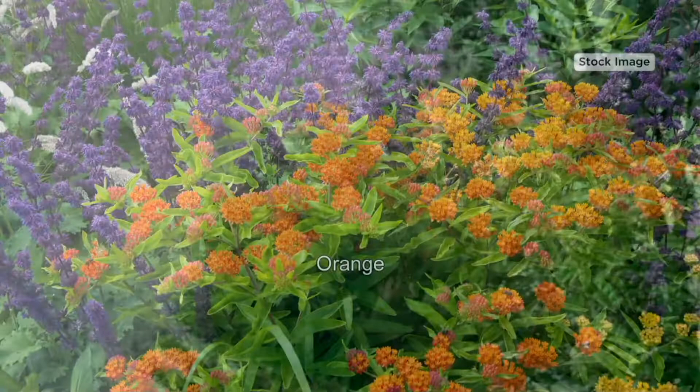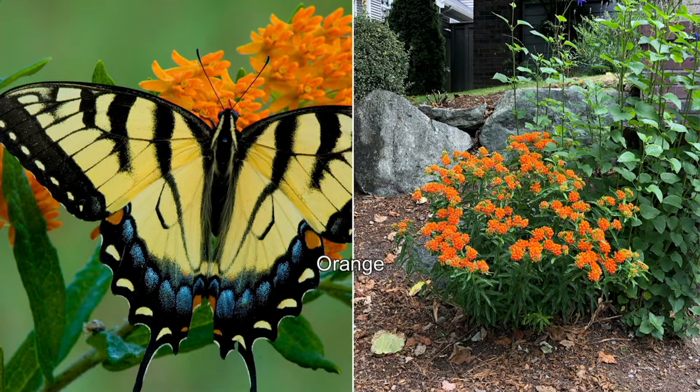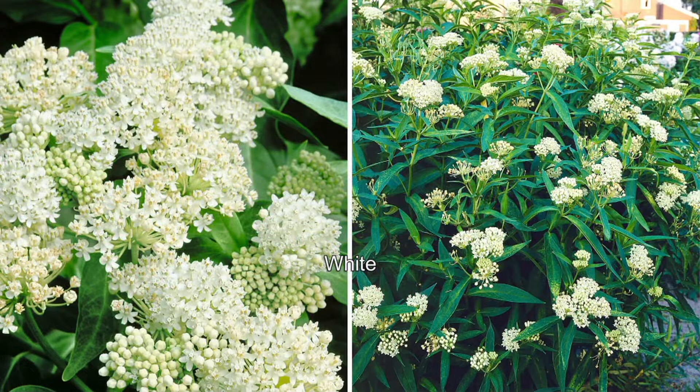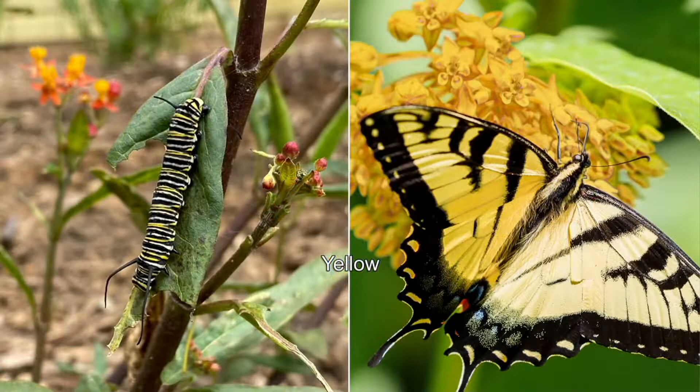When the monarch butterfly is going through its migration, it's looking for one plant only — this milkweed, or Asclepias. Once the butterfly finds the plant, she's going to lay her eggs on the underside of the leaves. Once those eggs hatch into caterpillars, you want to leave the caterpillars on the plant. Sometimes we see bugs and get nervous, but that's the whole point — we want these caterpillars to munch on all of the foliage. Once their bellies are full, they'll go into the chrysalis and emerge into a gorgeous butterfly.